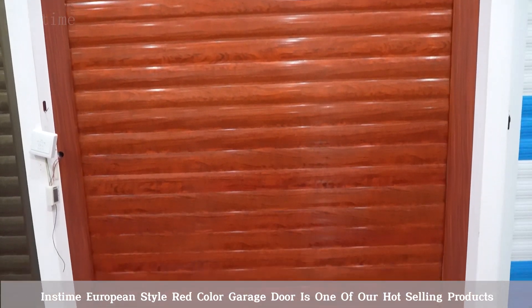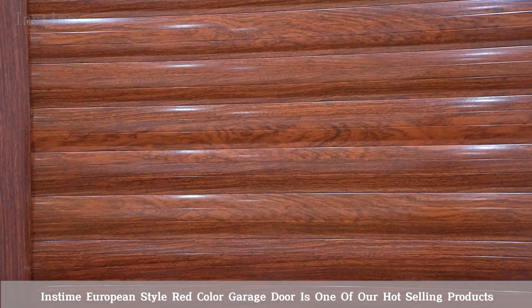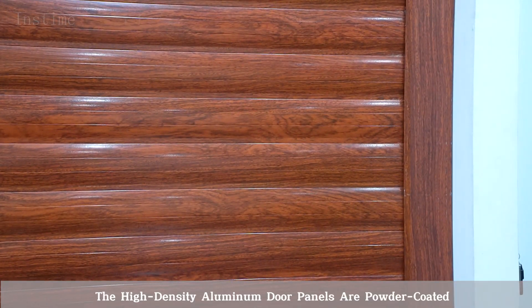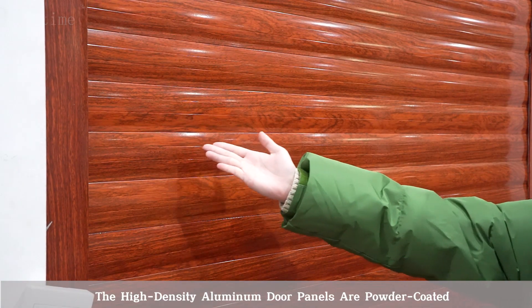The InstaM Olympian-style red-color garage door is one of our hot-selling products. The high-density aluminum door panels are powder-coated.